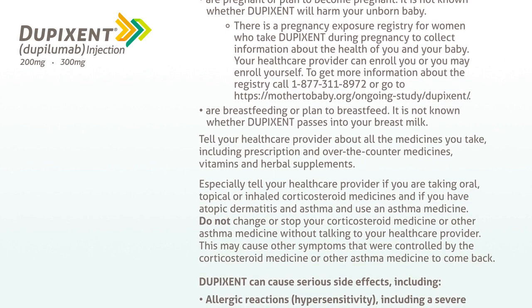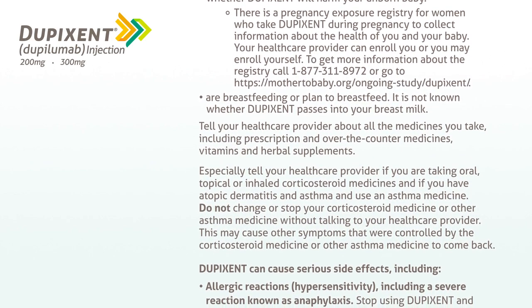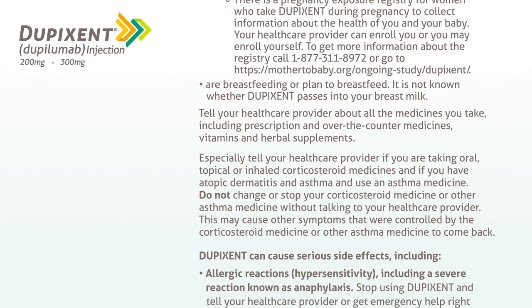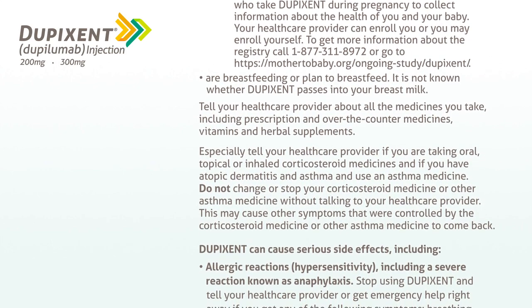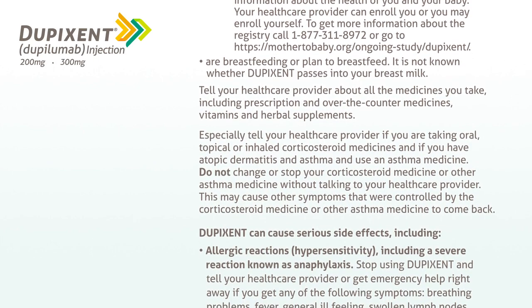Tell your healthcare provider if you are breastfeeding or plan to breastfeed. It is not known whether Dupixent passes into your breast milk. Tell your healthcare provider about all the medicines you take, including prescription and over-the-counter medicines, vitamins, and herbal supplements.